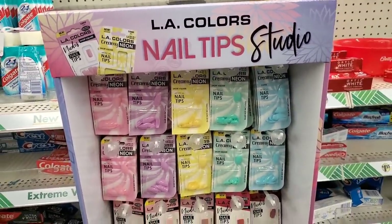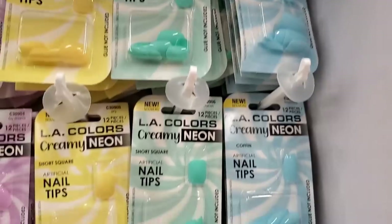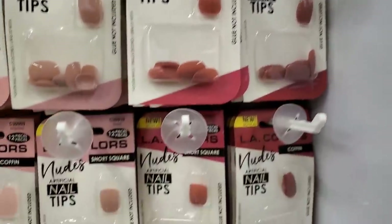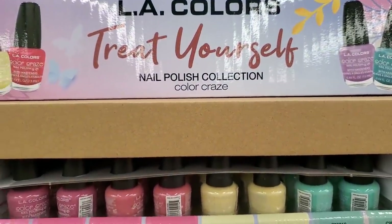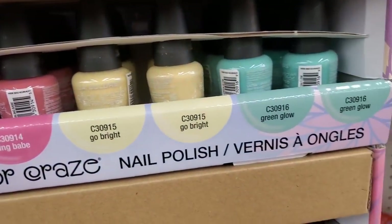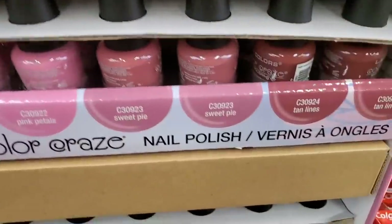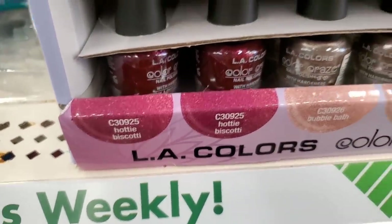I'm seeing the LA Colors Nails and Tips Studio — they have all these beautiful coffin-shaped nails in pastel Easter spring colors, square short in the same colors, nudes in coffin shapes, and beautiful mauve ones in short square. So many choices. And underneath that, the LA Colors Treat Yourself Nail Polish Collection Color Glaze in beautiful colors — Go Bright, Green Glow, and gorgeous mauves and magentas. There's even a sparkly metallic one called Hottie Biscotti. Absolutely beautiful.